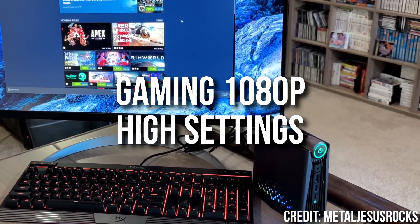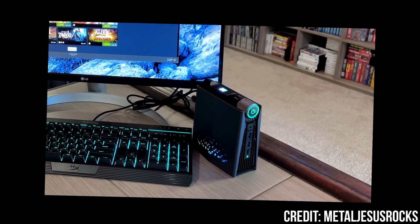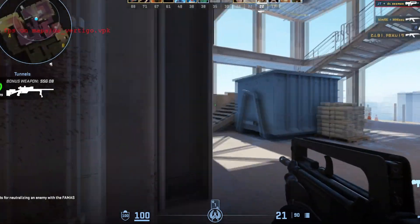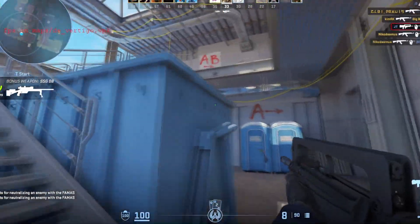However, if your main focus is gaming at 1080p on high settings, this is not the right PC for you. But if you want to do school work and play easy-to-run titles with friends from time to time, and you cannot spend a single penny above $500, then this is the one I'd go with.